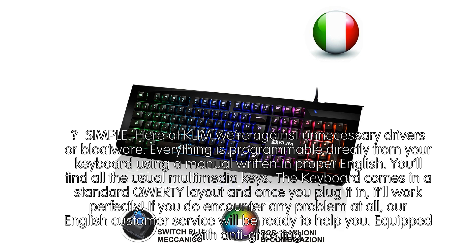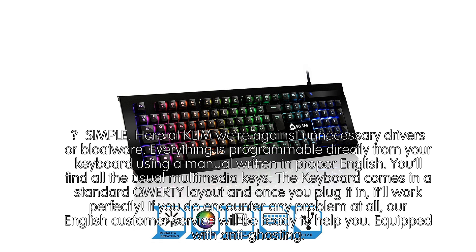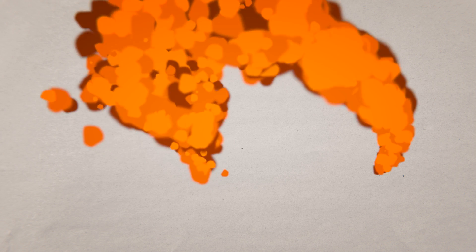Simple. Here at Klim we're against unnecessary drivers or bloatware. Everything is programmable directly from your keyboard using a manual written in proper English. You'll find all the usual multimedia keys. The keyboard comes in a standard QWERTY layout, and once you plug it in it'll work perfectly. If you do encounter any problem at all, our English customer service will be ready to help you. Thank you.